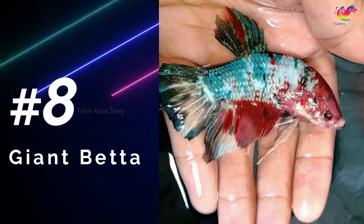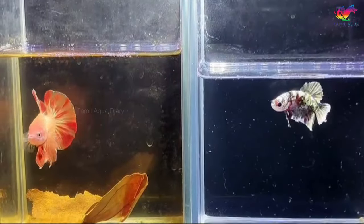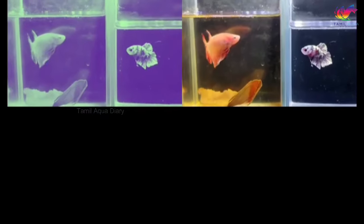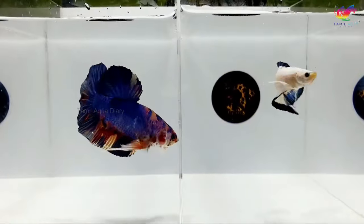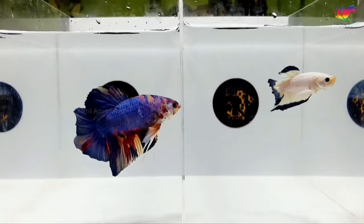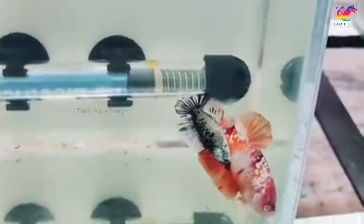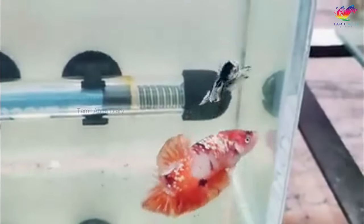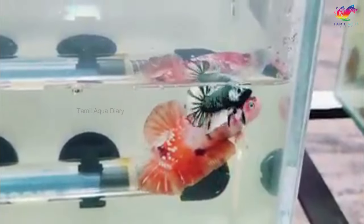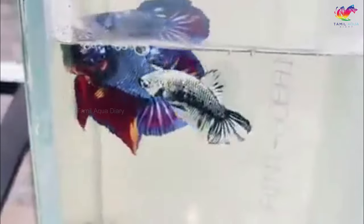Number 8: Giant betta fish. The giant betta fish is a selectively bred strain of betta fish that is larger in size than the average betta fish. Unlike regular betta fish, which typically grow to be around 2–3 inches in length, the giant betta can grow up to 4–5 inches in length, and in some cases even bigger. It is recommended to keep giant betta fish in an aquarium that is at least 10 gallons in size, with plenty of hiding and swimming space. Another difference is that giant betta fish tend to have a more docile and peaceful temperament compared to normal betta fish. While betta fish are known for their territorial behavior and aggression towards other males, giant betta fish are generally more tolerant and can be kept with other peaceful fish species.